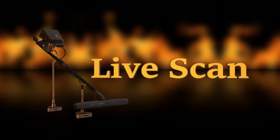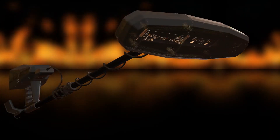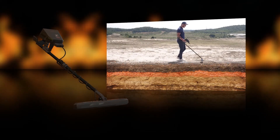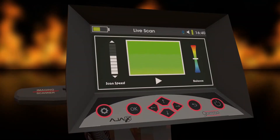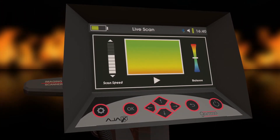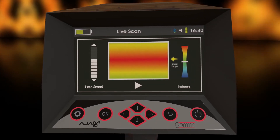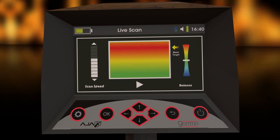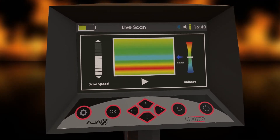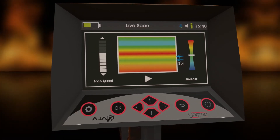Second system: Live Scan. It is a system with very high sensitivity, as it photographs the layers of the ground while walking and shows the results on the device screen directly with high speed and accuracy. The results appear on the device screen in several colors: the red color represents the presence of metal, the blue color represents the presence of voids, and the yellow and green colors represent the soil behavior.